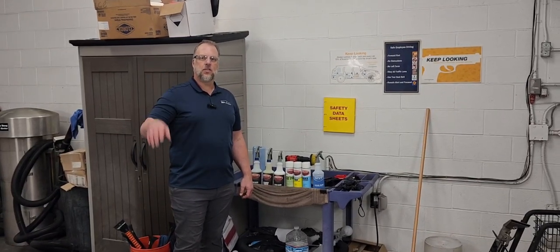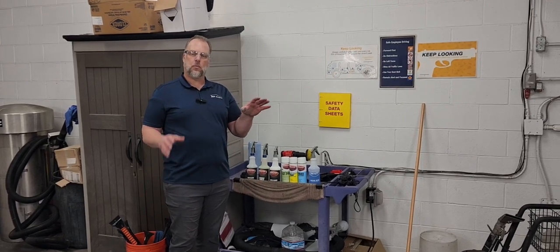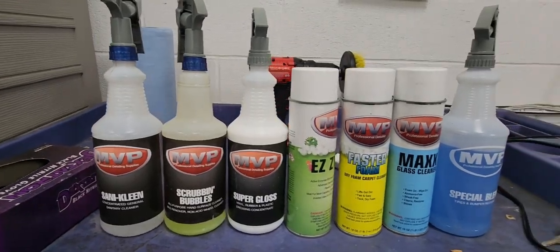Hey Enterprise detailers, this is Wendell Smith with MBP Distributing. We're going to be walking you through all of the products and the techniques to get a really good detail on the cars here at Enterprise. So let's start with an introduction to your products.